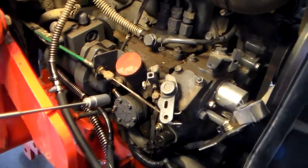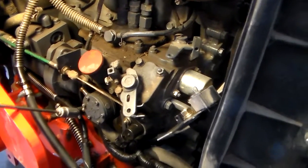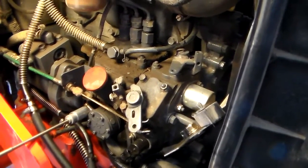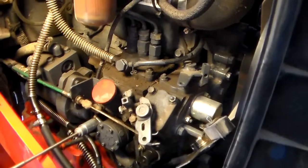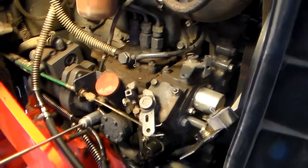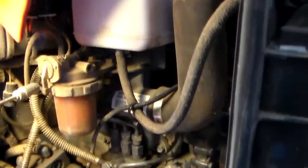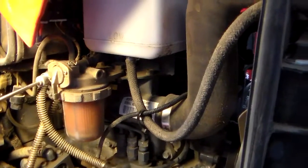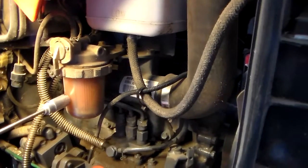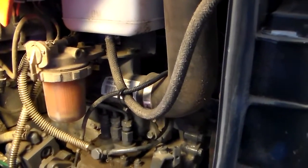So like I said, first I checked to make sure I had a good fuel supply — I did. I cranked the tractor over and out of the output of the fuel pump it would just gurgle, little sputters of fuel. So I knew I wasn't getting a good fuel supply. That line goes up to the top of your fuel filter, and this filter was probably not even halfway full of fuel.